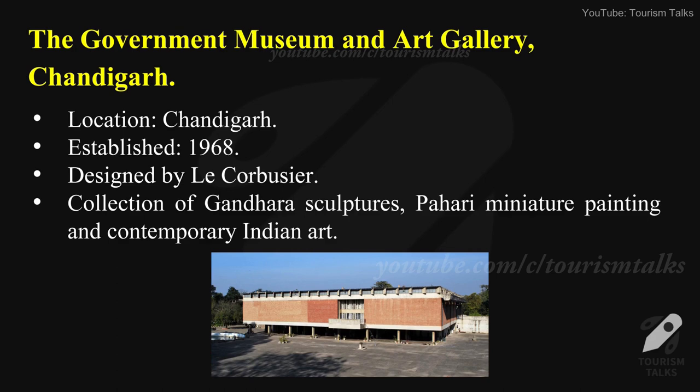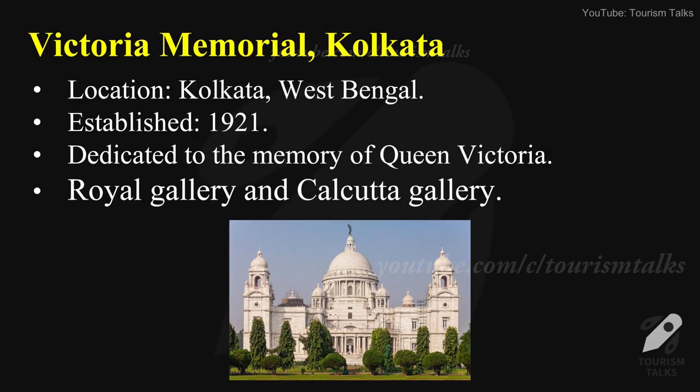The Government Museum and Art Gallery, Chandigarh — location: Chandigarh, established in 1968. Designed by Le Corbusier. Major collection of Gandhara sculptures, Pahari miniature paintings, and contemporary Indian art.